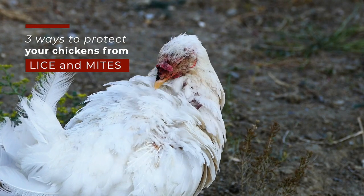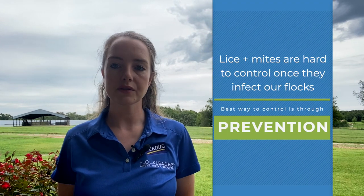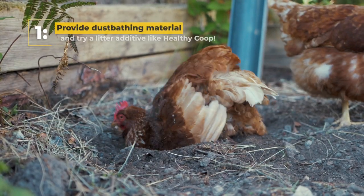Three ways to help protect your chickens from lice and mites. Today's topic is about lice and mites — these pests are hard to control once they infect backyard flocks, so the best way to control these parasites is through prevention. I'm Dr. Michaela, and this video goes into three ways to help protect your poultry from lice and mites.